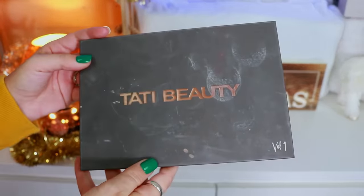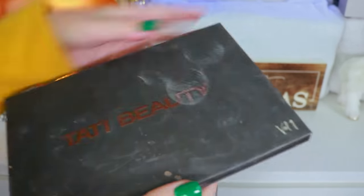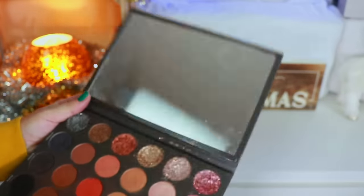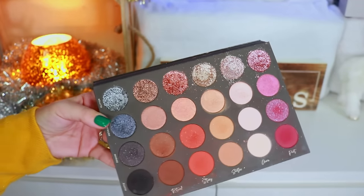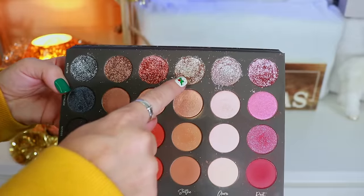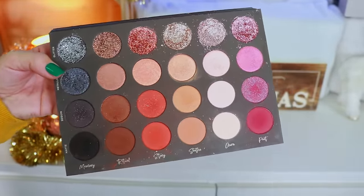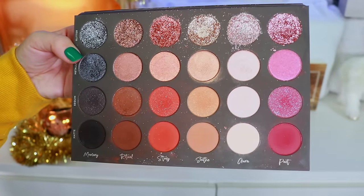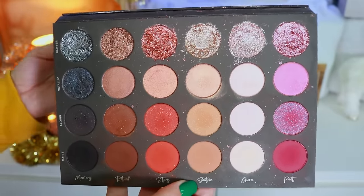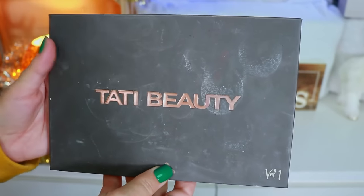Up first I have the Tati Beauty palette — look at how destroyed it is. I actually had a backup that I sent to Manny MUA because he never had it. You can see I've hit pan on the shade I really loved. I was so sad we couldn't get the second palette because when she showed Volume 2 it was absolutely gorgeous — I really wish she could have continued her brand because I love love love this palette.